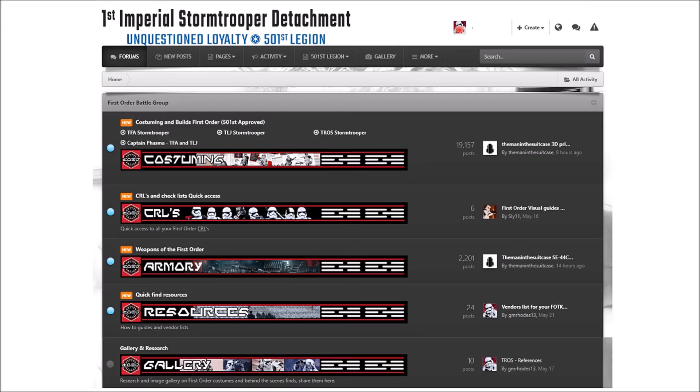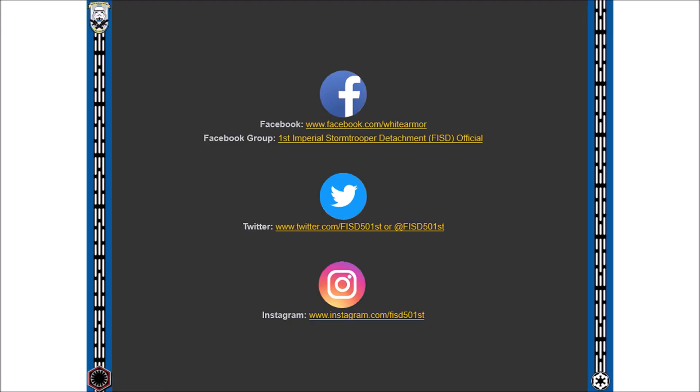The First Order Stormtroopers are also a very important part of our detachment and Star Wars history. Please come and take a look at the latest addition to our forums: the First Order Battle Group — rich with details, guides, and advice — where you can also make your First Order dreams a reality. For help outside of the forums, we can also be found on social media platforms Facebook, Twitter, and Instagram.